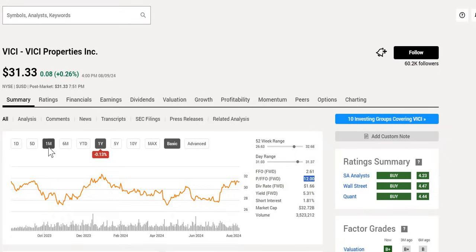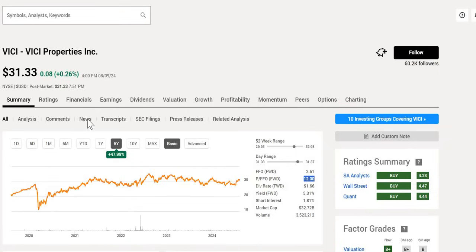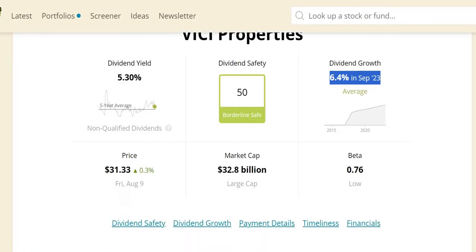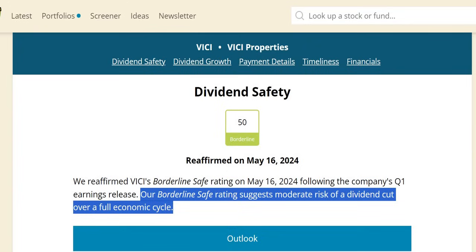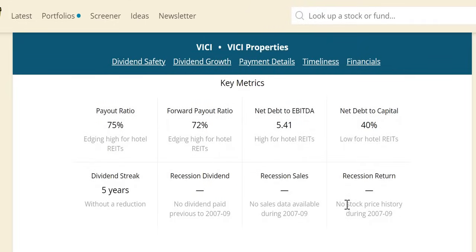In terms of dividend safety, VICI has a 50 borderline safe score. We've made an exception today as we believe this is one of the more attractive ones. Dividend growth is 6.4%, one of the highest growing REITs at that very strong rate. A borderline safe score means a moderate risk of a dividend cut over a full economic cycle, but we do disagree with this assessment. The company listed after the Great Recession so there's no comparative recession data, and we like the mid-single-digit increase with a 10% dividend increase over the last five years.